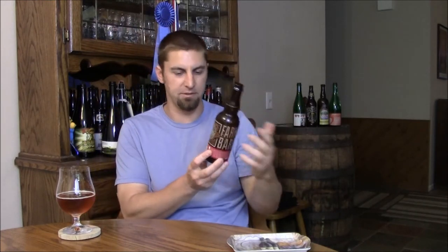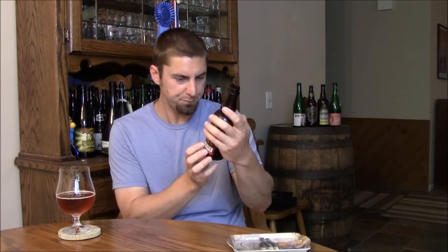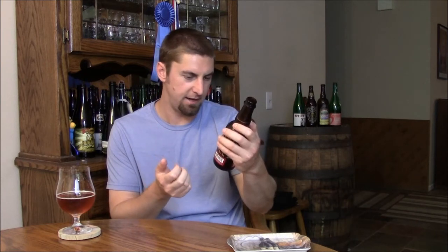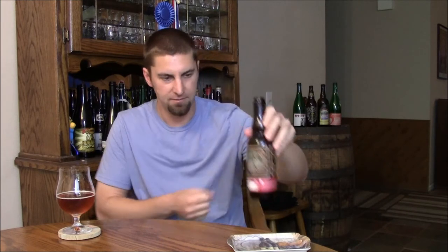I've been able to have this on draft and really enjoyed it. It's a 7.5% ale brewed with cherries and wine barrels. They're doing a Flanders style red ale, adding juicy California cherries and using a blend of San Francisco sourdough and wild brewer's yeast. A very interesting beer from a new brewery that's doing only barrel aged beers.